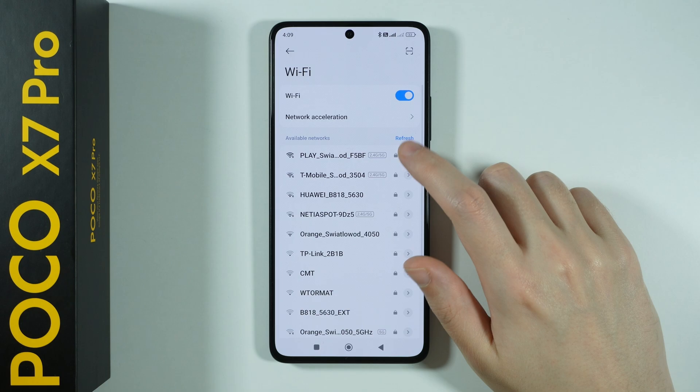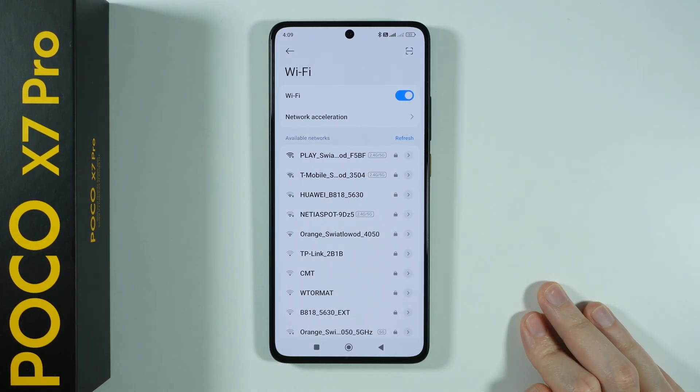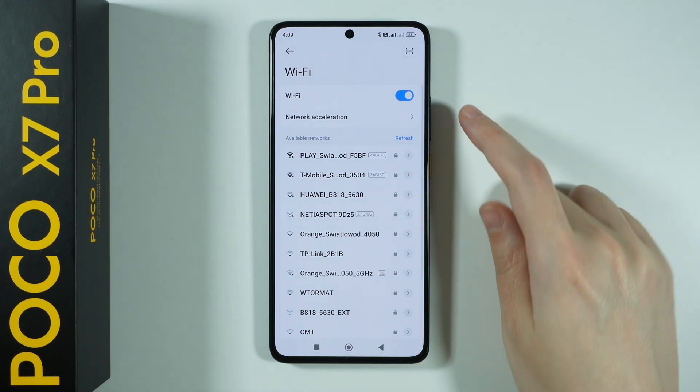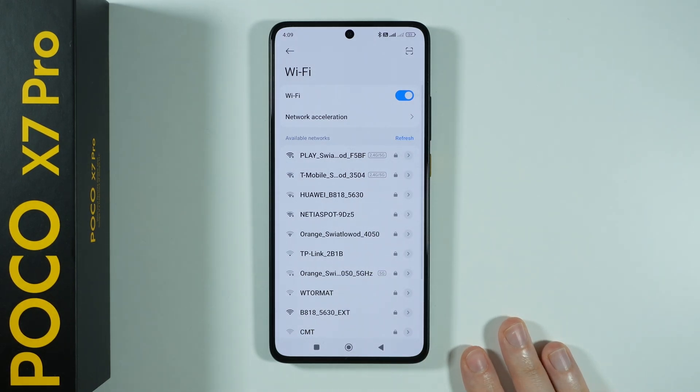Over here we have all available networks, and if for some reason you cannot connect to Wi-Fi or you cannot find it, then remember that you can refresh the list after a few seconds. So if you cannot detect your Wi-Fi, try refreshing the list and after that the list of available networks should be refreshed.